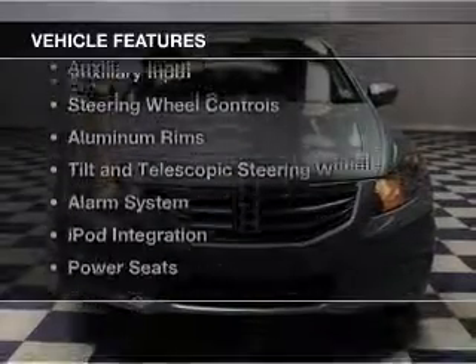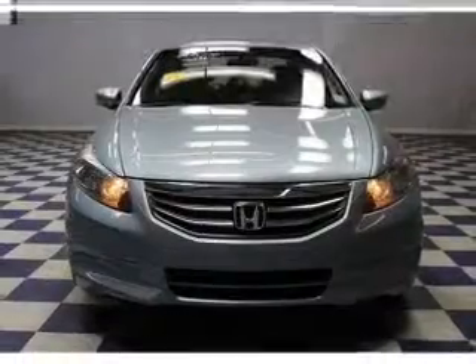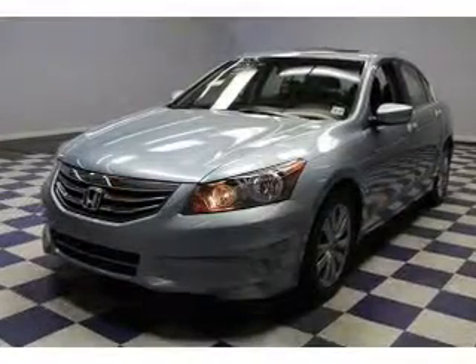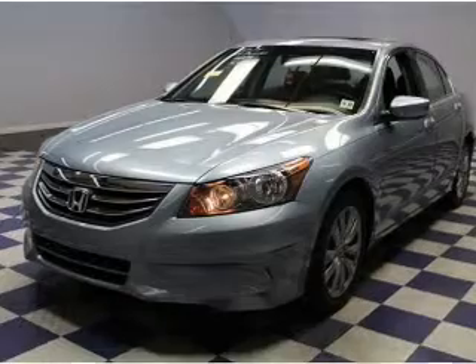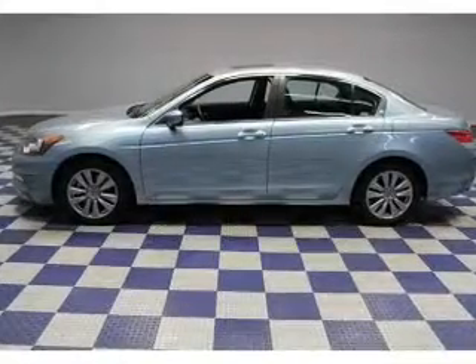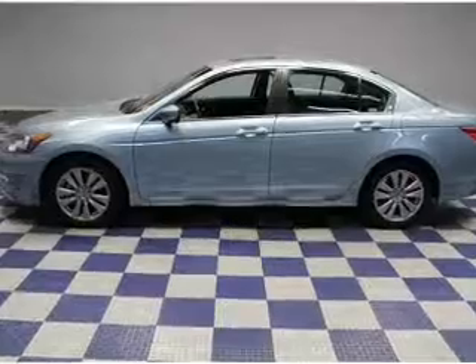The features include a power sunroof, electric trunk, digital audio input, an auxiliary input, steering wheel controls, aluminum rims, a tilt and telescopic steering wheel, an alarm system, iPod integration, and power seats.